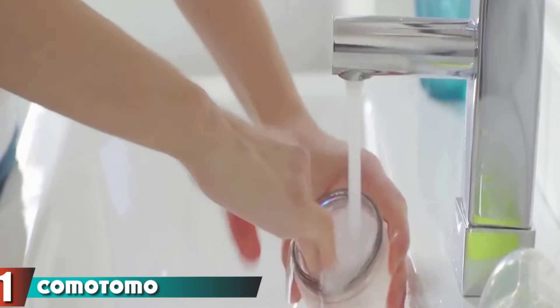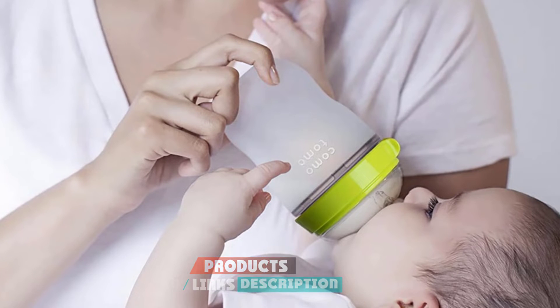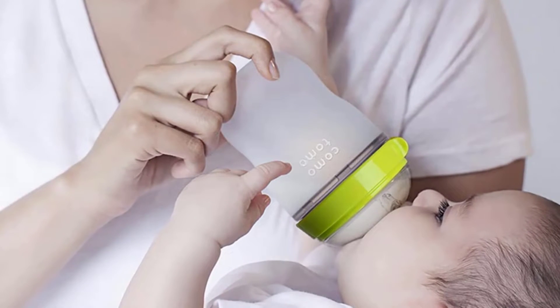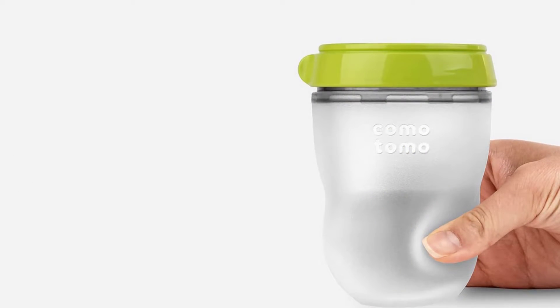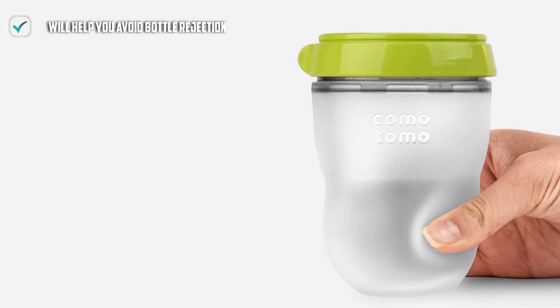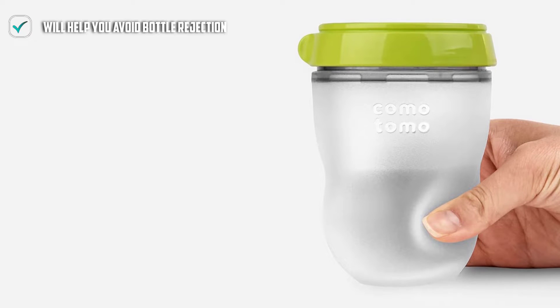It doesn't get any simpler than these — so simple to assemble, you'll be able to stick your whole hand into this ultra-wide neck bottle to clean it when you don't have access to a dishwasher. These are as close as you can get to the breastfeeding experience. The nipples are big and soft, and in a dramatic twist, even the base of the bottle is flexible so your baby can grab and squish the bottle when feeding.